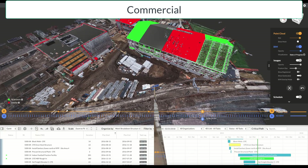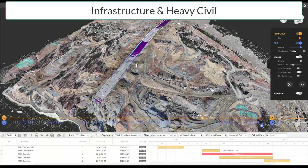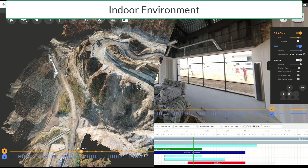Projects include commercial, industrial power and energy, infrastructure and heavy civil, and any indoor environment.